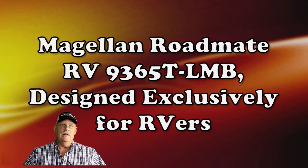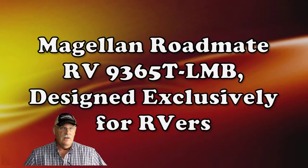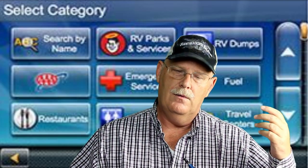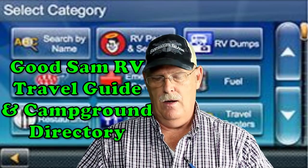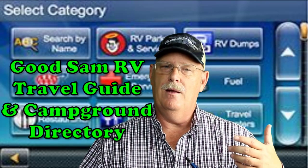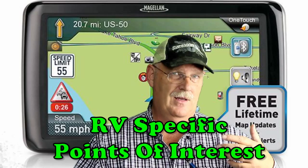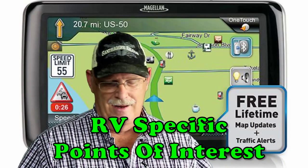The first item today, I'd like to talk about what we did for our truck. We upgraded to a new navigation system, which is the new Magellan RoadMate — a particular model designed exclusively for RVers. Some of the things we really like about this navigation system: it has RV-specific points of interest, it also comes with destinations for RV dumps, and it's got a built-in Good Sam directory and campground directory.